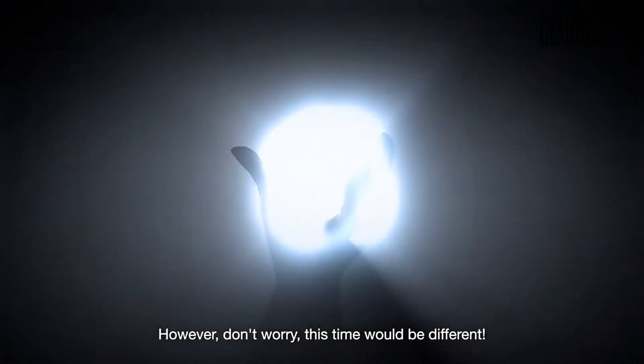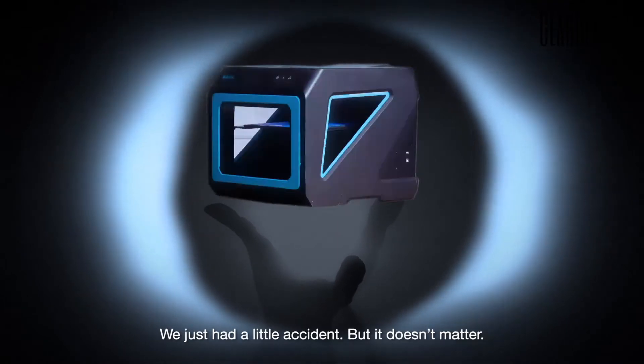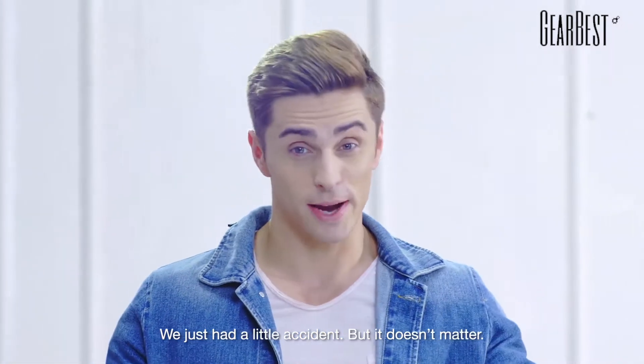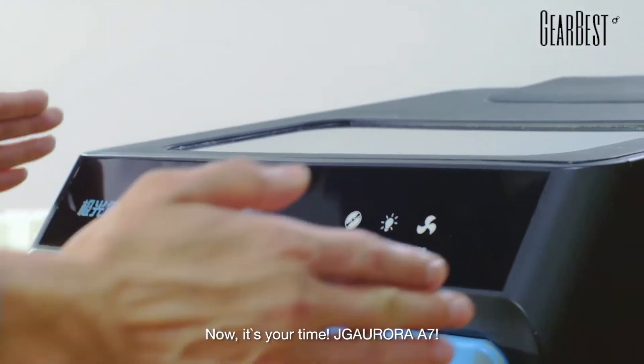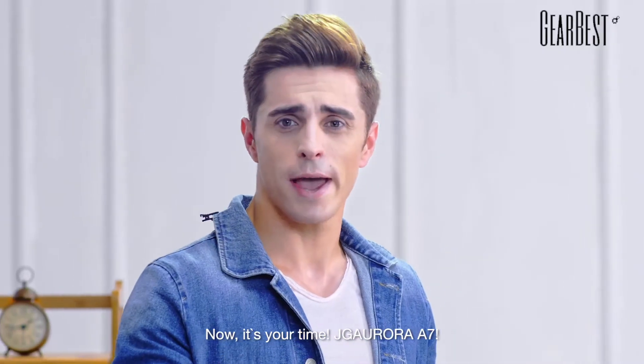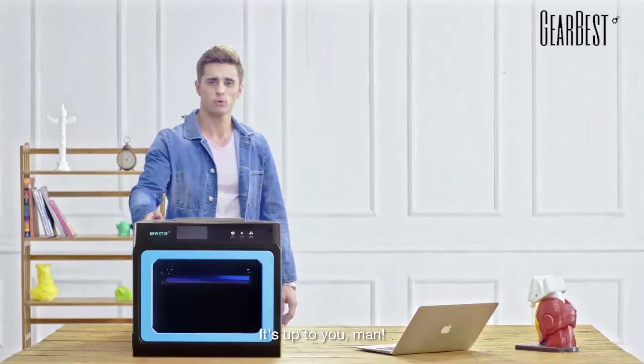However, don't worry. This time would be different. We had a little accident, but it doesn't matter. Now the real miracle is coming out. It's time for JG Aurora A7. It's up to you, man.